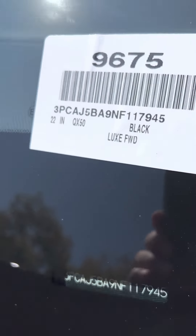The appearance package has the special wheels on it. It has the black grille. The car is literally brand new.